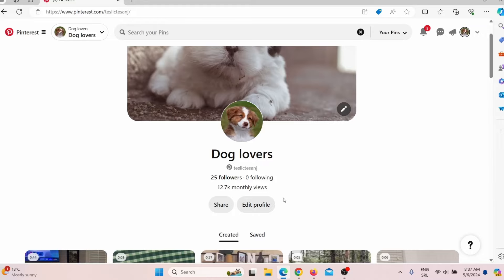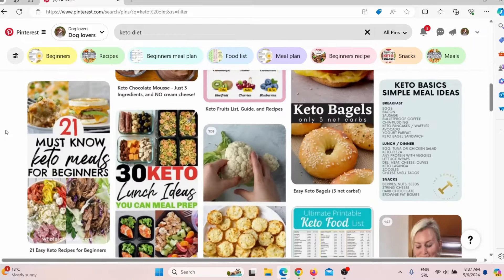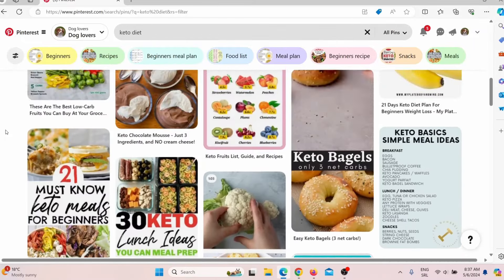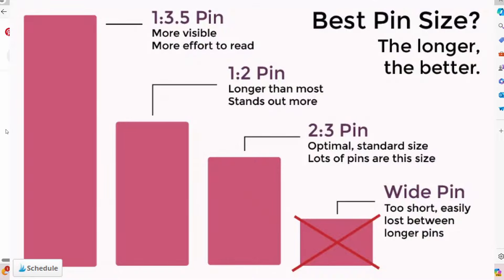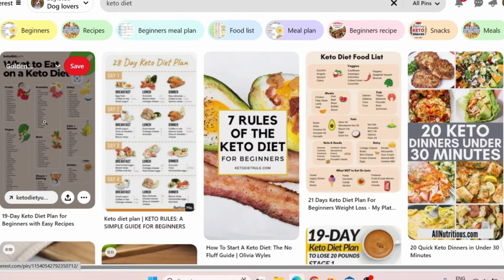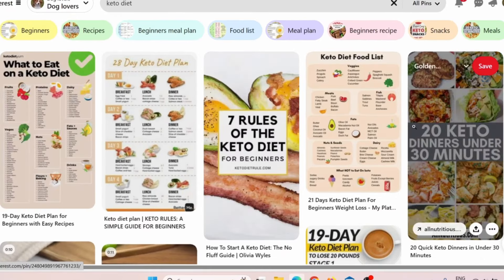When we come here on Pinterest and search for, let's say, keto diet, and scroll through the pins, you will notice something interesting. Most of these top pins are actually long pins — they are longer than they are wide. When we scroll back to the top, you will see that from the top five pins, they are all long pins.